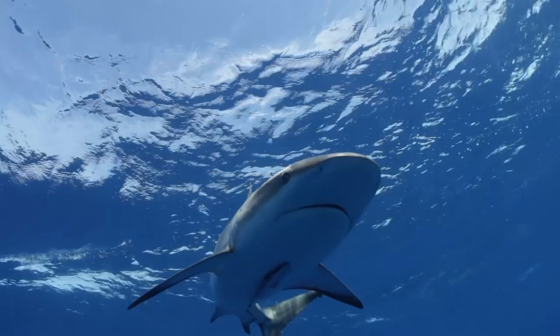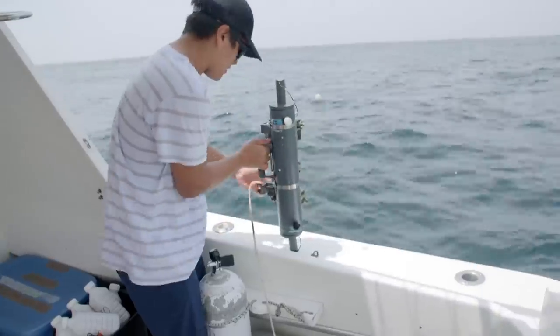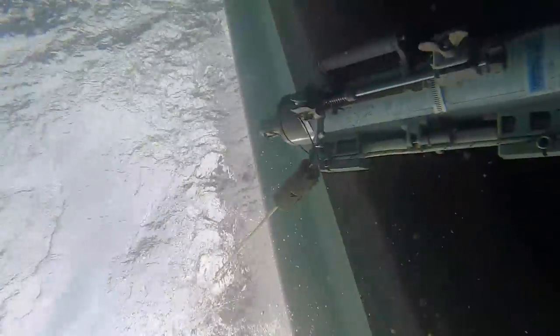The idea is to go document the rich biodiversity that's out there. We're going to look for blue whales, for sharks. We're going to do some phytoplankton samples, some water samples, so that we can study this very rich, relatively unstudied area.